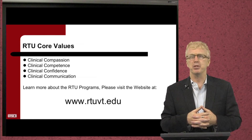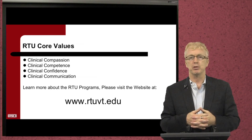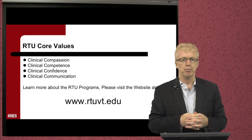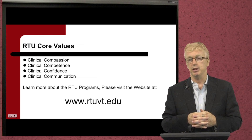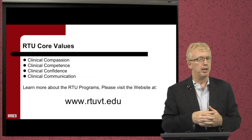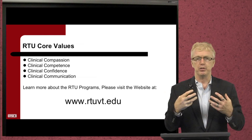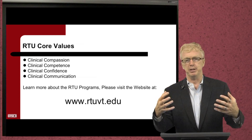RTU is best summed up by our core values, which are very simple. The first is clinical compassion — we want compassionate students who want to help patients and advance their profession. After that comes clinical confidence with competency. Clinical competence means you're getting the skill sets, and we push high expectations so you can meet that demand. With your competencies come the confidence — you become confident in yourself, in the technologies, and in advancing those technologies.